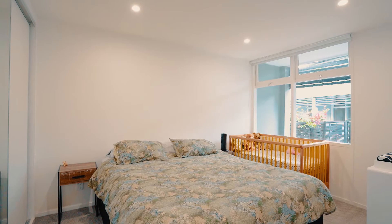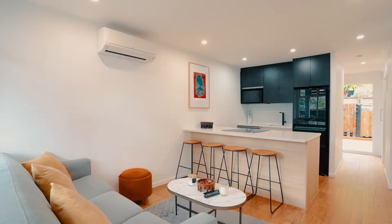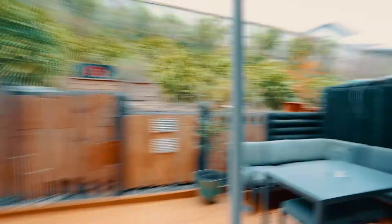The two bedrooms are great size, the bathroom and kitchen have been modernised, and with new paint and flooring there really isn't much to do here.